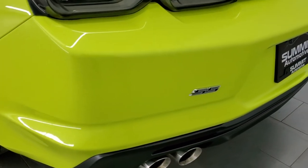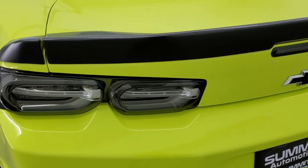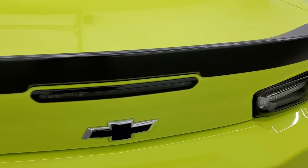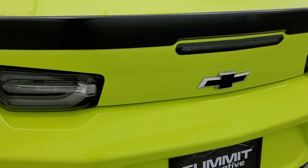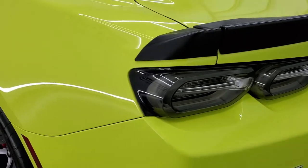You get the quad-tipped dual rear exhaust. Didn't see any scuffs or scrapes on that rear bumper. The trunk lid is in excellent shape and you do get the deck lid spoiler. LED tail lamps, and we'll take a look inside the trunk in just a second.